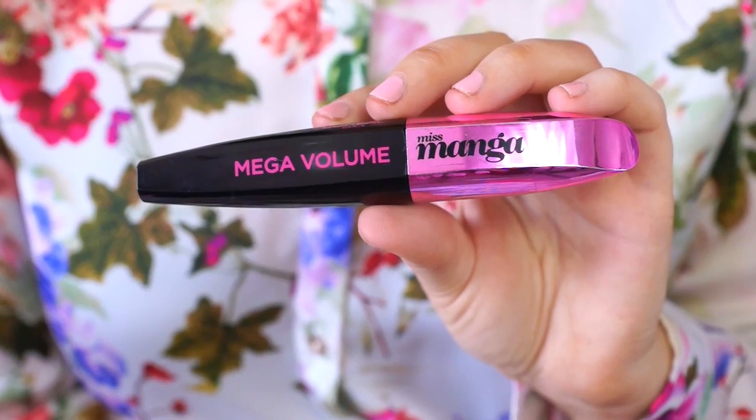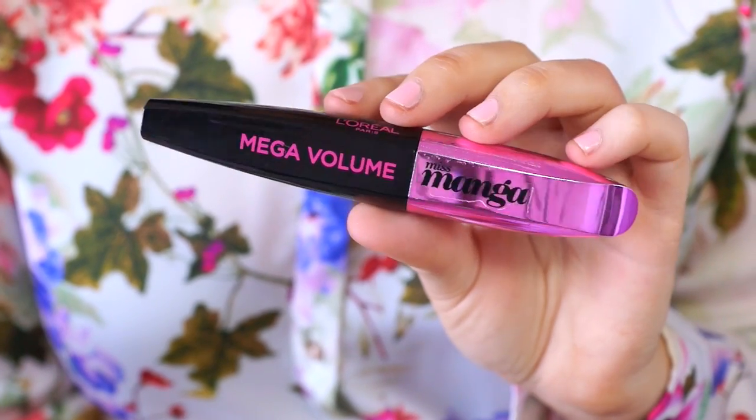My mascara favourite has been the L'Oreal Miss Manga. I spoke about this in a recent video and said I didn't used to like it - I used to hate it - but I left it to dry out for a few weeks and now it's like the perfect mascara. It gives separation and volume at the same time. So if you've got this and didn't like it at first, leave it alone for a bit and come back to it.